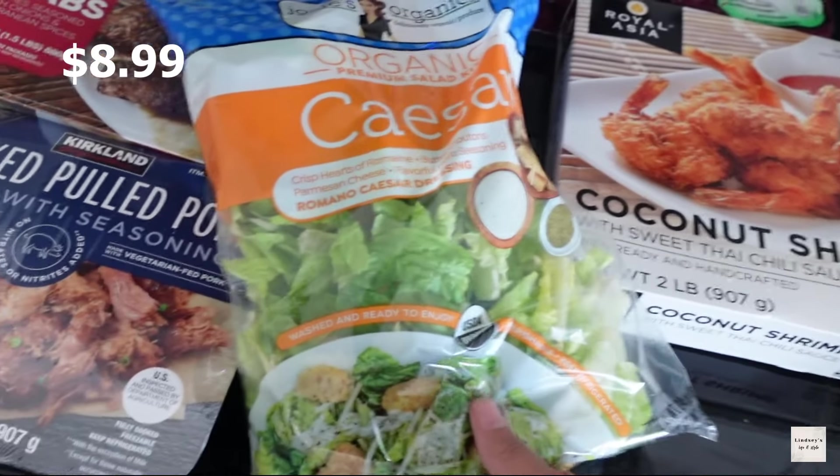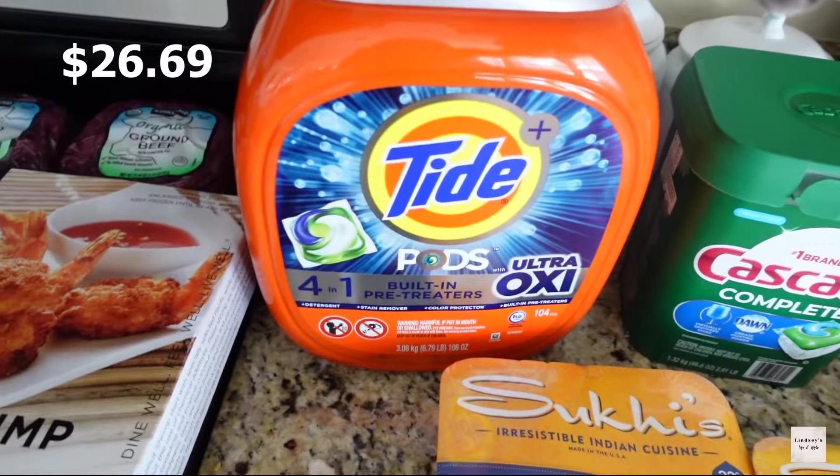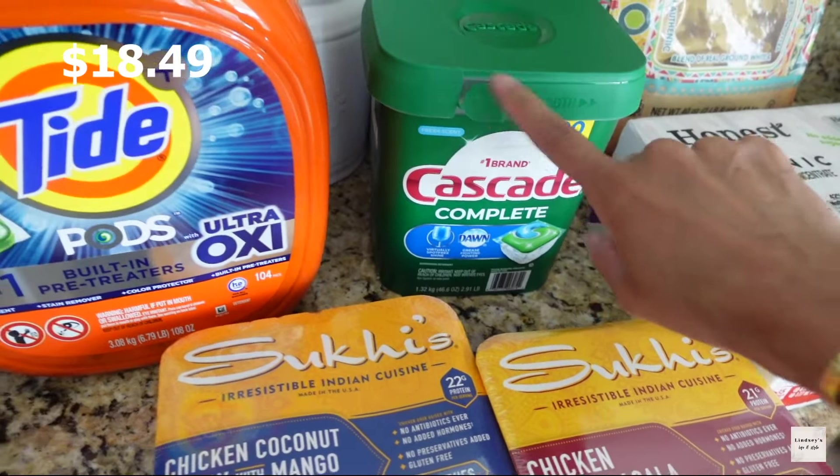I got this smoked pulled pork — another easy meal. Then we got some beef kebabs, the three-pack of organic ground beef, some coconut shrimp, and I just got one bag of the caesar salad to go with one of our meals.